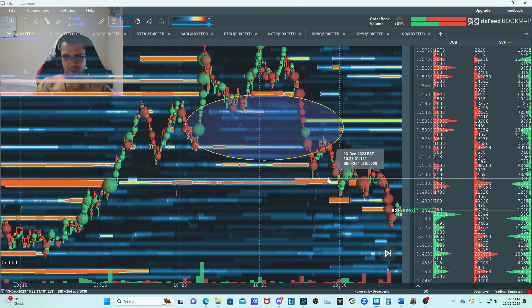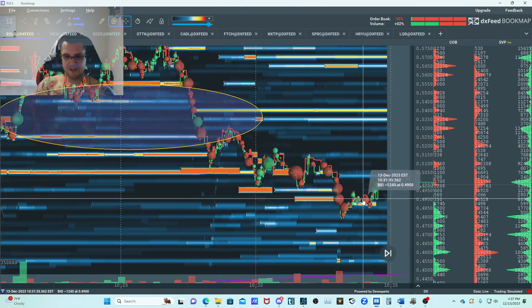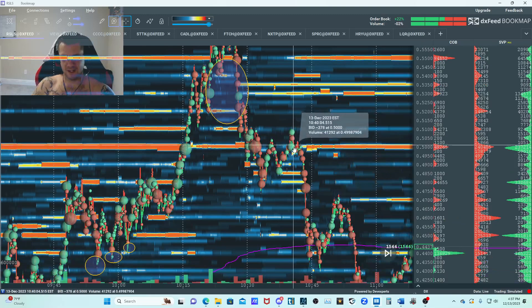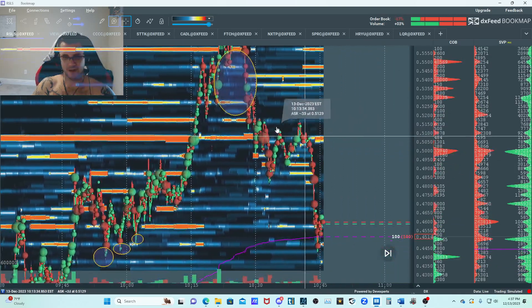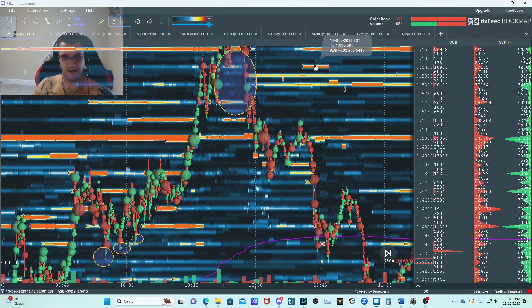They had a lot of bids right here but then they pulled it. They throw up some little bids and pull them, this guy gets sold into right here, the book flips, and every time it tries to bounce you got some offers starting to come in. That's pretty much what I got on RSLS - I didn't stick around for any of the rest of that.